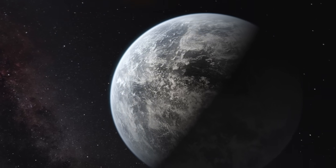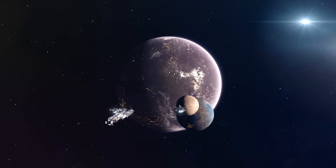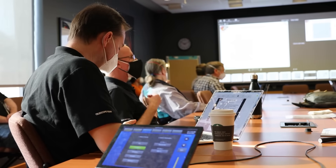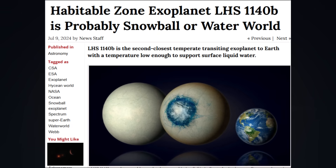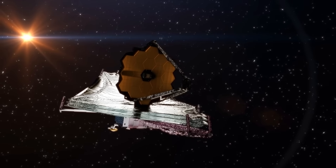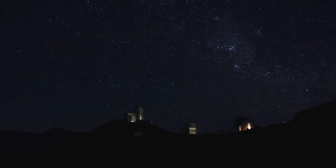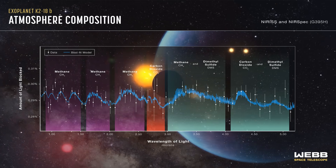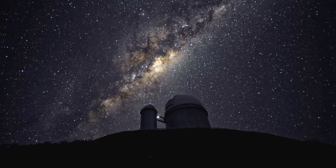That places K2-18b in the category of a sub-Neptune or mini-Neptune — larger than Earth, but smaller than the ice giants Uranus and Neptune. Despite its size, the planet orbits within the habitable zone of its star, the region where temperatures may allow liquid water to exist. A year on K2-18b only lasts about 33 days, but thanks to its close orbit around a dim star, the planet receives roughly the same amount of light as Earth does from our sun. Its estimated average temperature is about 265 Kelvin, potentially Earth-like depending on the greenhouse effect.